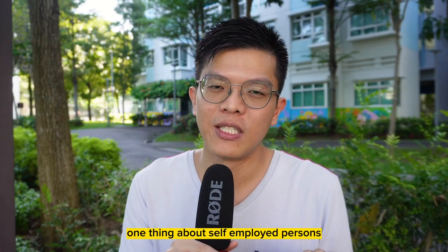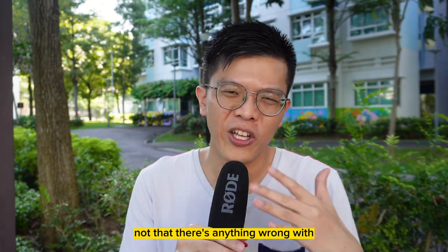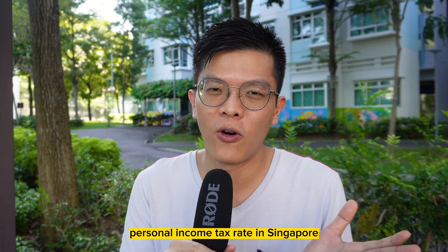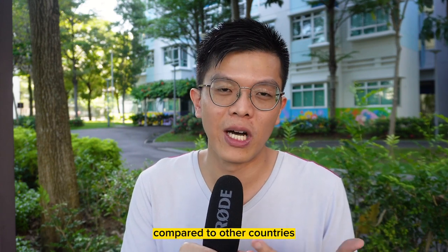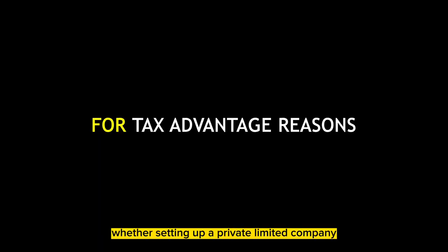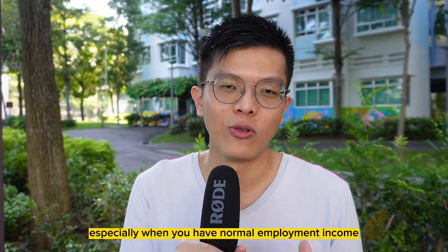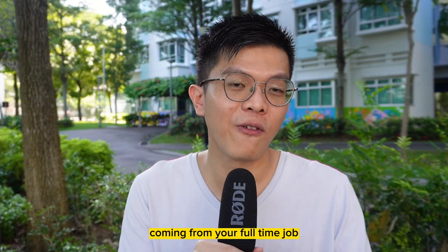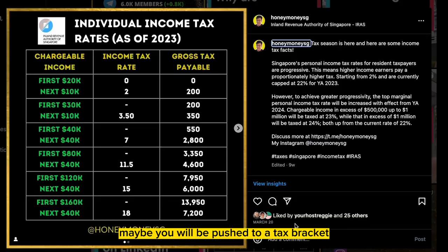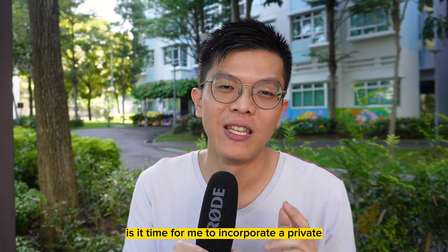As a self-employed person, your income will still be taxed at the personal income tax rate. Personal income tax in Singapore is still fairly low compared to other countries, but beyond a certain level you need to consider whether setting up a private limited company is more advantageous in terms of taxes — especially when you have normal employment income from a full-time job plus side hustle income. You may be pushed to a tax bracket like 15%, which is when you should consider incorporating a private limited company.